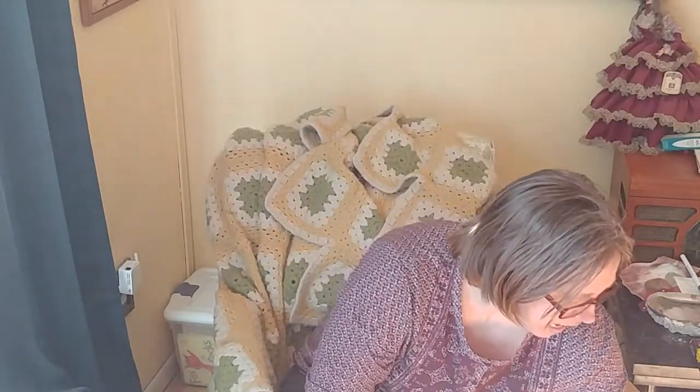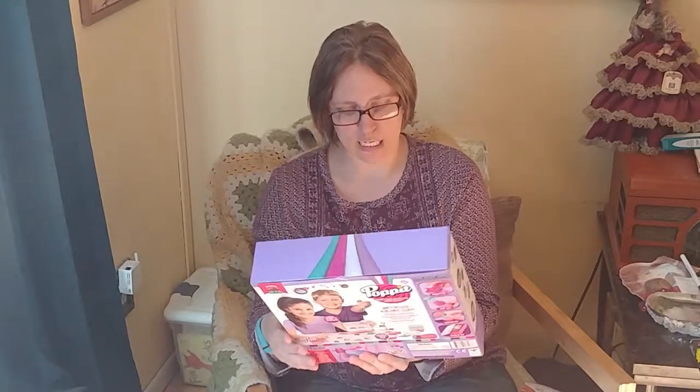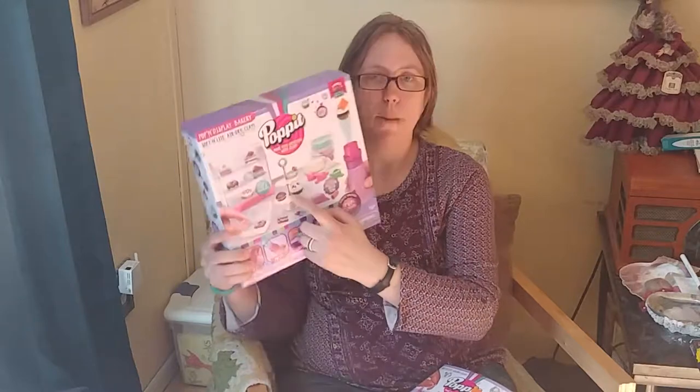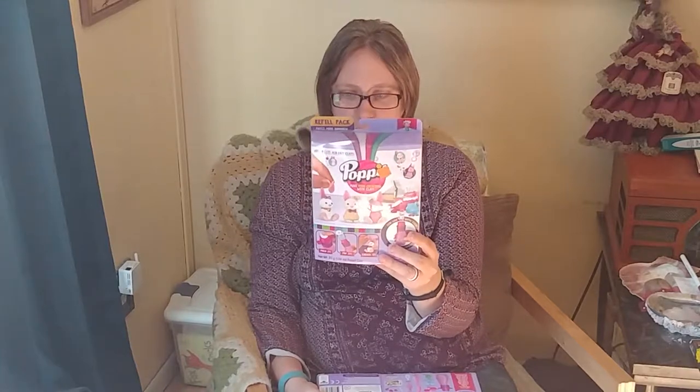I also got this Pop It craft kit — you make mini creations with clay. I'm guessing the clay is very similar to Model Magic. It's kind of a kid's kit and I'm hoping my son and I can do this together. I got the Pop It Bakery, which includes a little cupcake stand and takeout box, and also the Pop It Bunny kit, which I thought looked pretty cute.